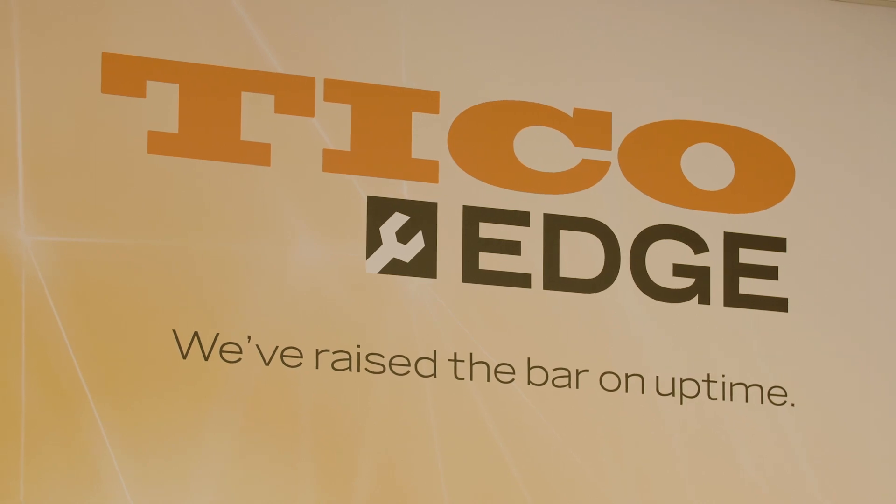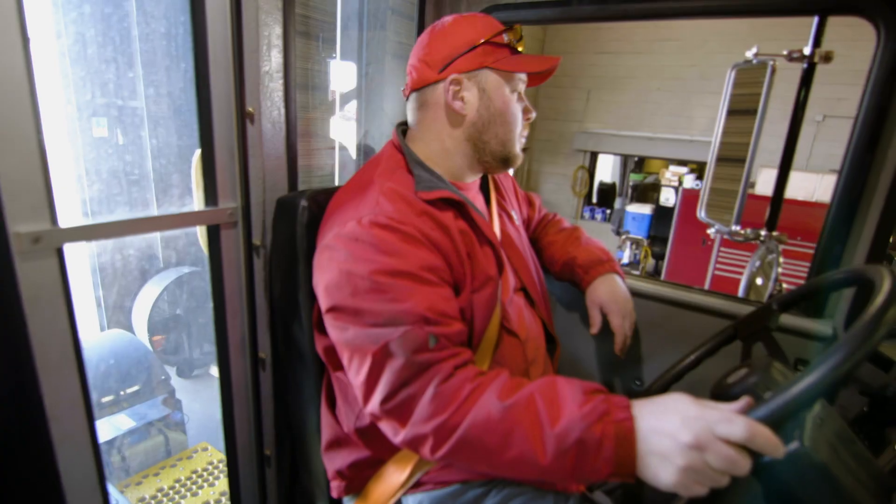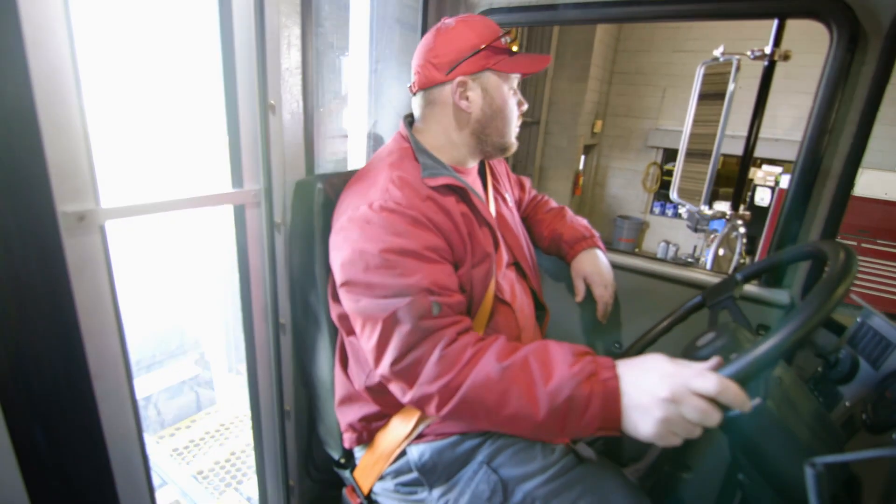Tyco Edge is an integrated platform that allows everyone involved in a service event to see what's happening, get access to the information they need, provide approvals, and get the tractor back into service. Fast.